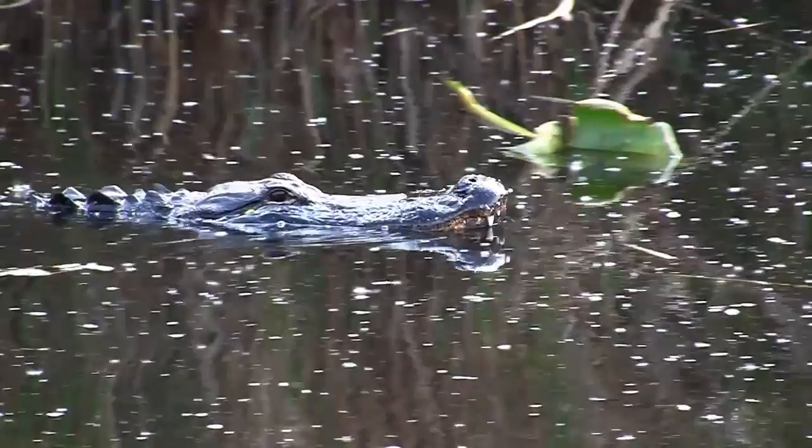Alligators look ancient, and they are. They've been around since the age of the dinosaurs, starting about 200 million years ago.